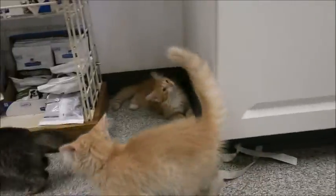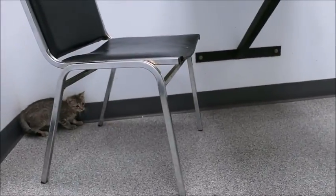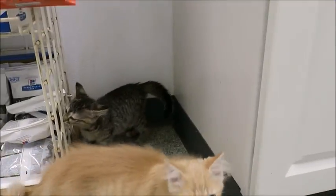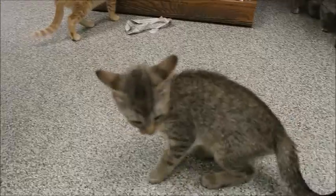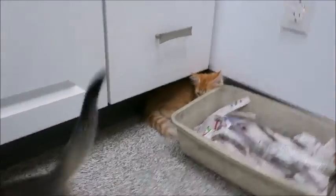So one tabby and three orange ones were siblings, and then Ikea — who looks a lot like Dawn — is from another litter, but you can see she fits right in. The buff boy Sky is available, Dawn his sister is available, Ikea their little stepsister is available, and Sailor the little orange tabby is available.